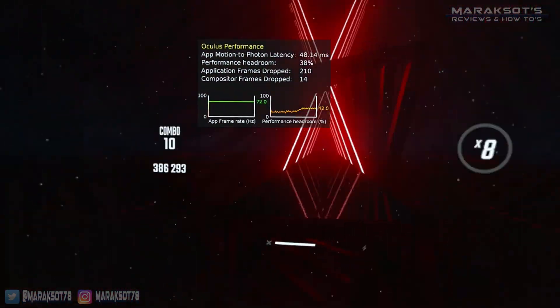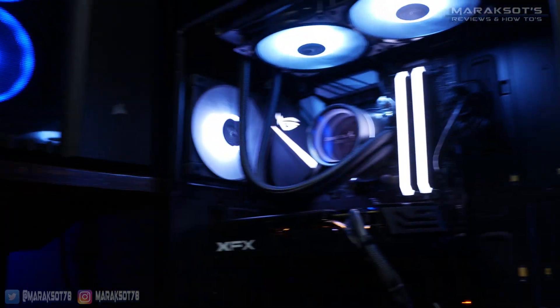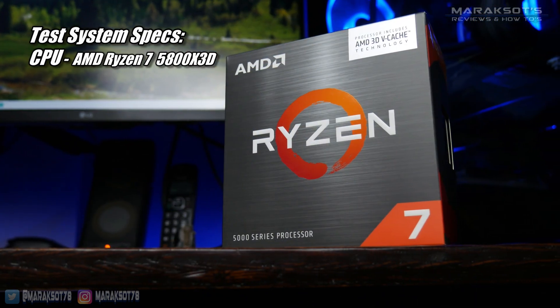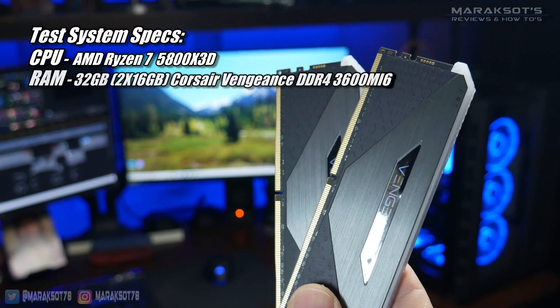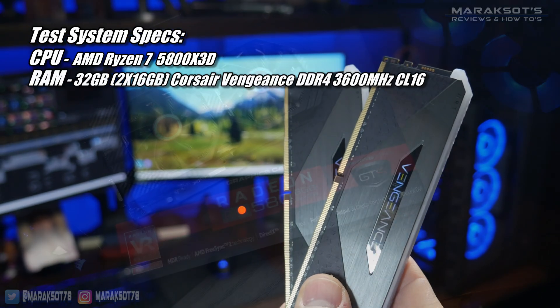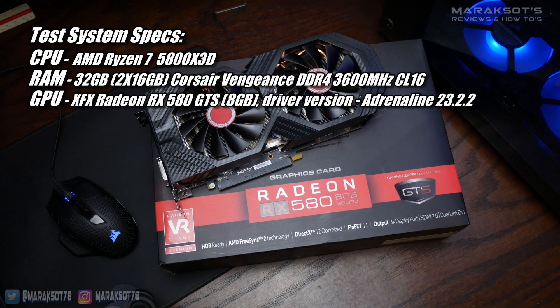I should mention I did all my testing using a Link cable, because the graphics were abominable with Air Link — that video encoder on the 580 is just terrible. In my test PC, I'm running an AMD Ryzen 7 5800X 3D CPU, 32GB of DDR4 3600MHz CL16 RAM, and our GPU is the 8GB XFX Radeon RX 580 GTS.